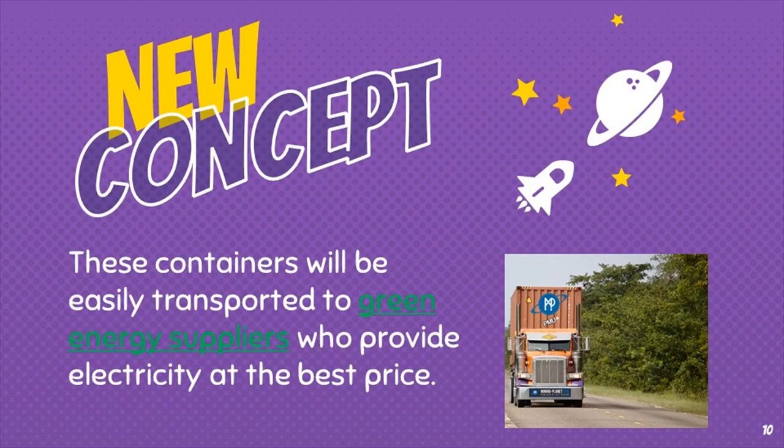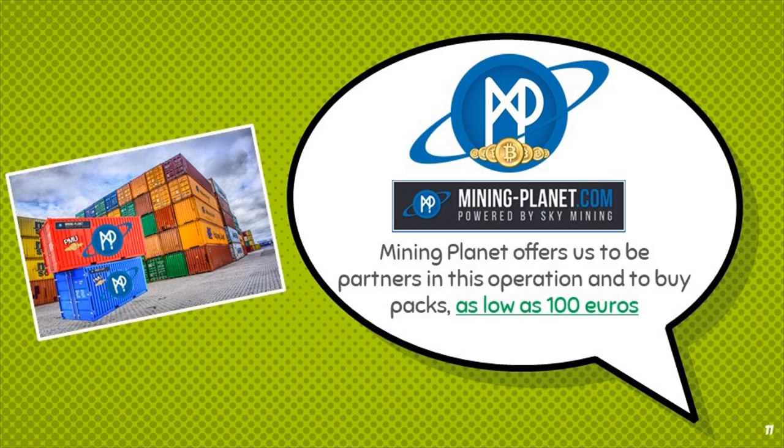These containers will be easily transported to green energy suppliers who provide electricity at the best price. Mining Planet offers us the opportunity to be partners in this operation and to buy packs, starting as low as €100.